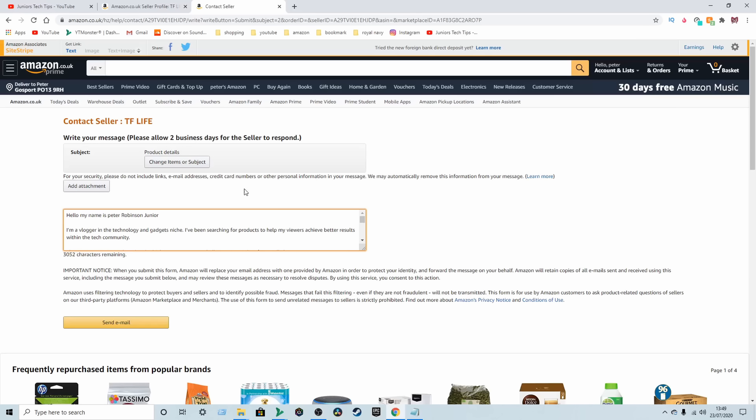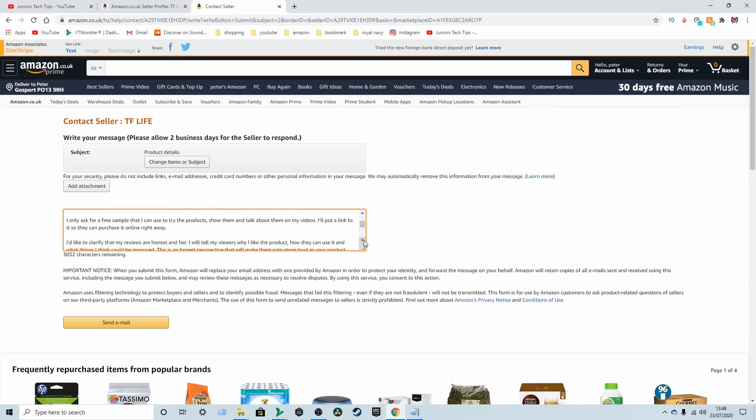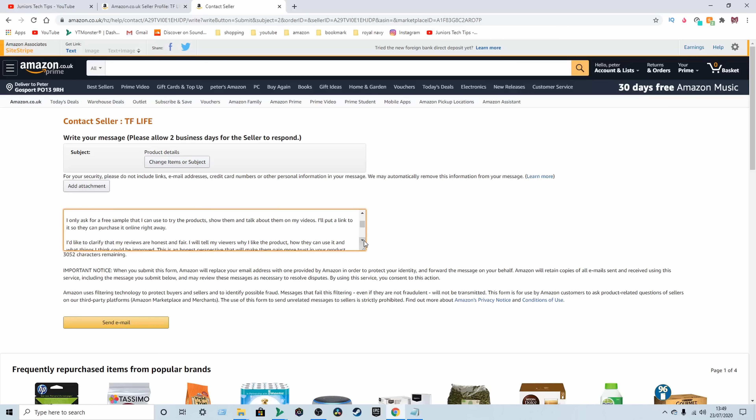This is the part where you explain to the company why you think they should send you a product for free — whether you've got a following on YouTube, Twitter, Instagram, Facebook, any form of social media or blog. Try to seem professional. I'll drop a script in the description that I used to contact sellers to get them to send me a free product in return for a review.